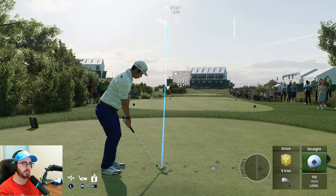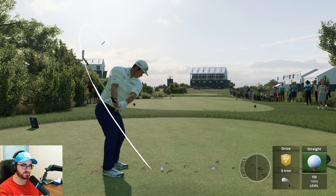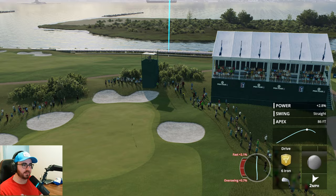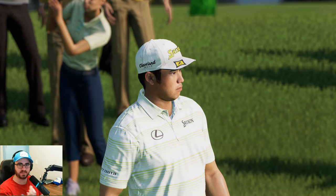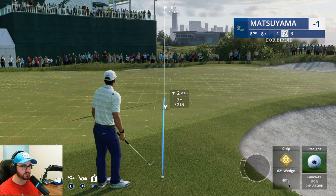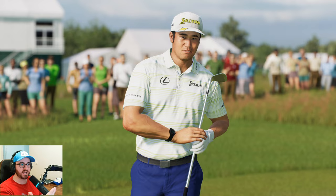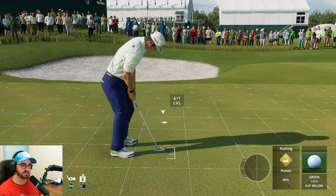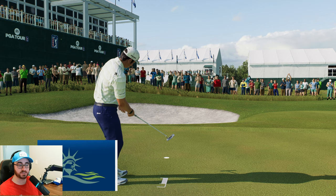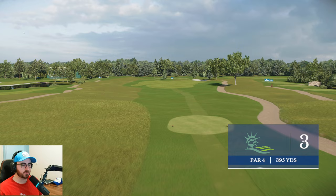One thing we talked about with Top of the Rock — the scenery surrounding that golf course felt a little clip-arty, like the trees were paper cutouts. I don't really understand why they did that, because Top of the Rock is in the Ozarks with thousands and thousands of trees, and if you're going to do that you've got to do it right. So far at Liberty National, the detail on the buildings in the distance — you still see the windows, the tops of the buildings — it doesn't look like clip art. A city skyline is much better presented here.